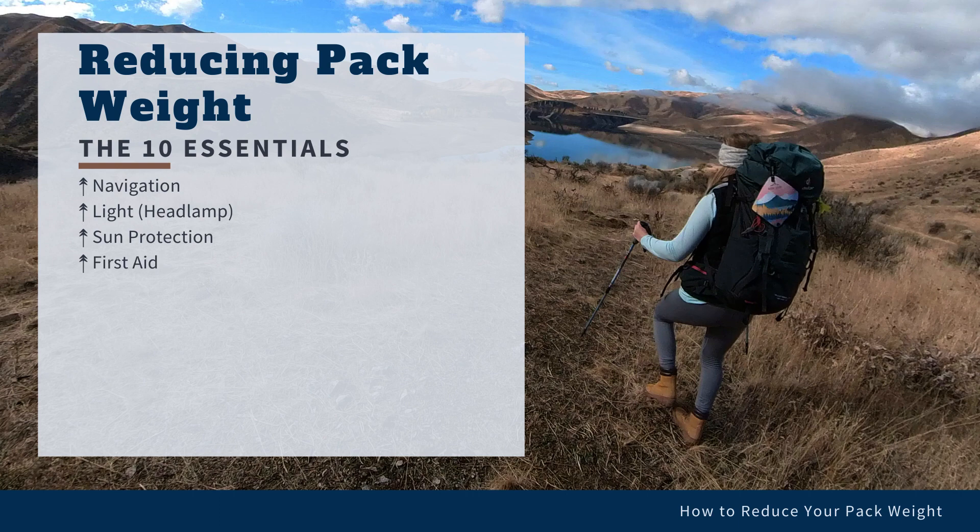First aid items like your first aid kit, insect repellent, personal medications, etc. A knife. A way to make fire, like with waterproof matches or a lighter. Some kind of shelter, like a tent or bivvy.